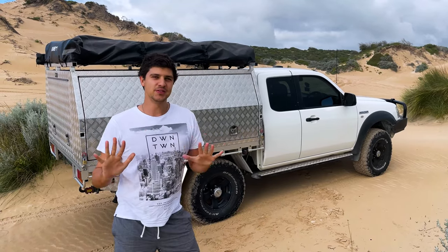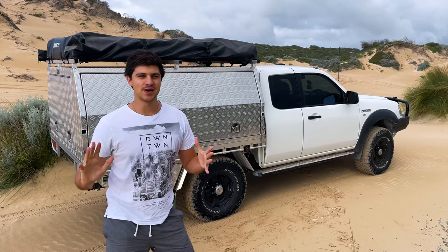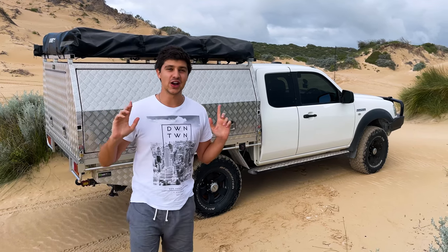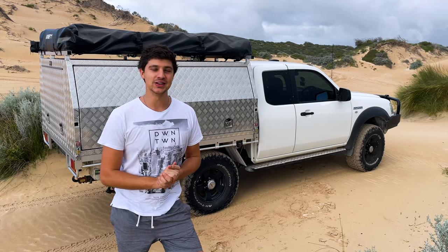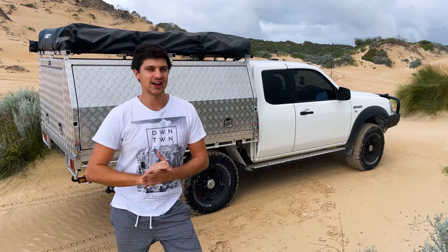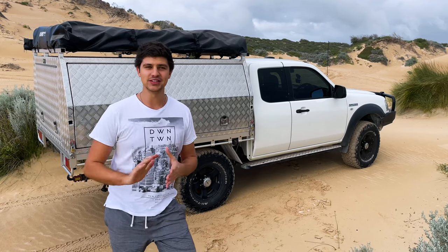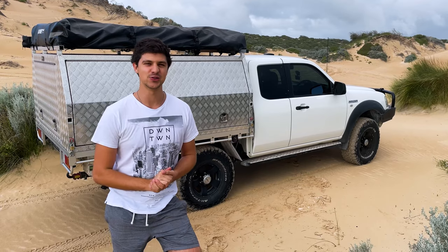A little bit of time has passed since I've had the suspension kit installed. It's given me a couple of months to really familiarise myself with the system, put it through its paces and see what it's made of. Today I've brought it down to White Hills Beach near Mandurah — it's pretty renowned for being one of the more rutted out, bumpy, uncomfortable beaches. But I thought where better to test out the new suspension.